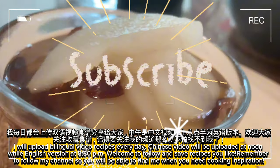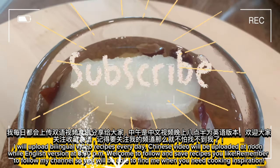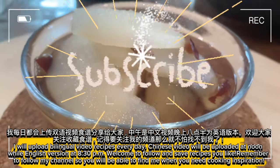I will upload bilingual video recipes every day. The Chinese video will be uploaded at noon while the English version will be at 8:30 PM. Welcome to follow and save recipes you like. Remember to follow my channel so you will be able to find me when you need cooking inspiration.